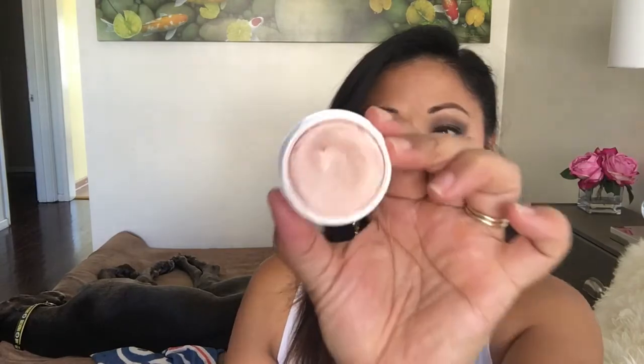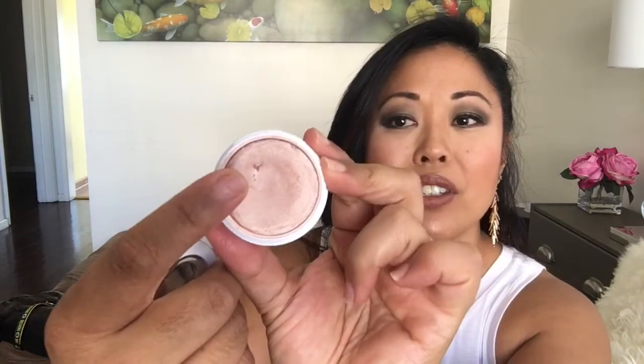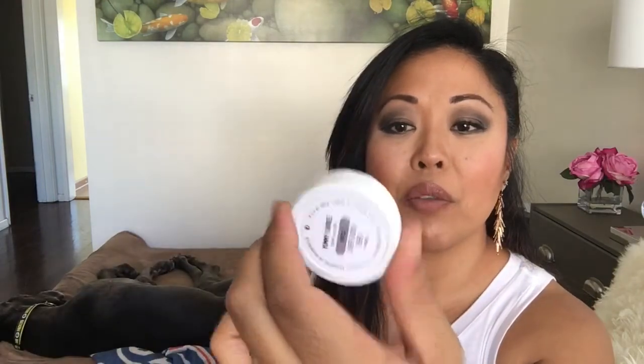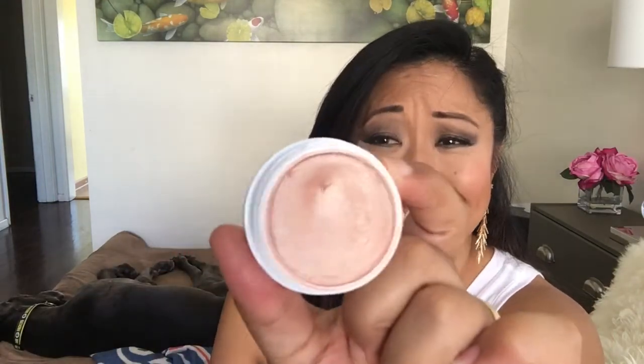The next ColourPop item is 'Yummy Cookies,' which is more of a highlighter. I pressed on it too hard just to see how far along it was — it's not like I'm close to hitting pan. So I'm going to try to ease that up.